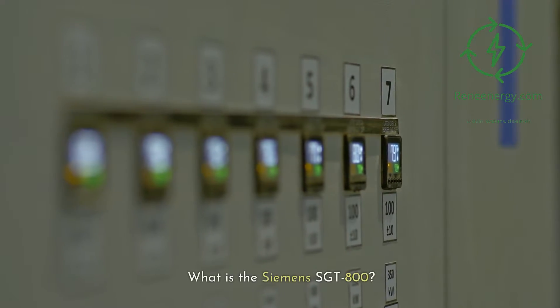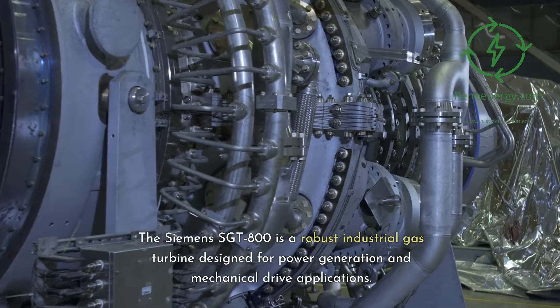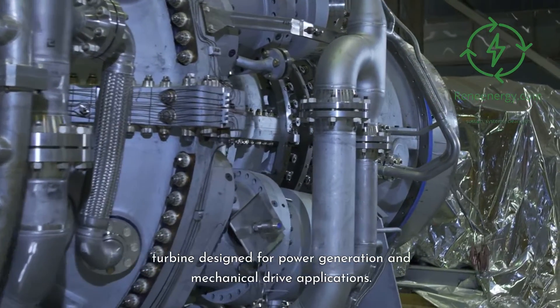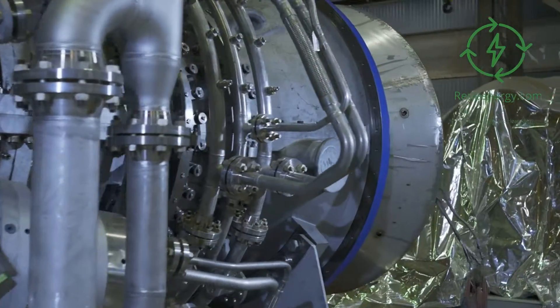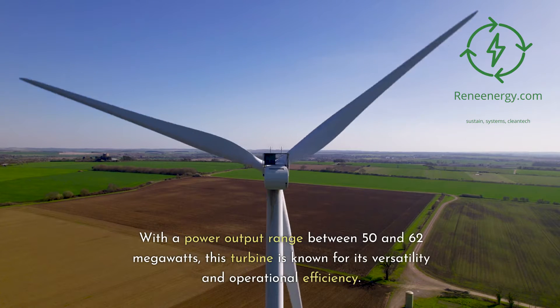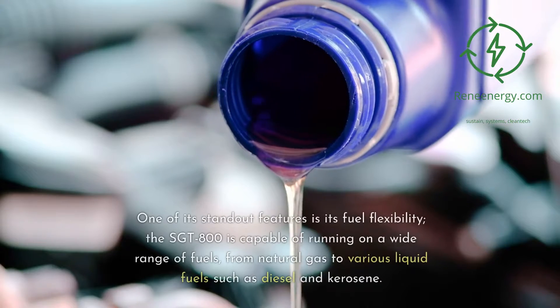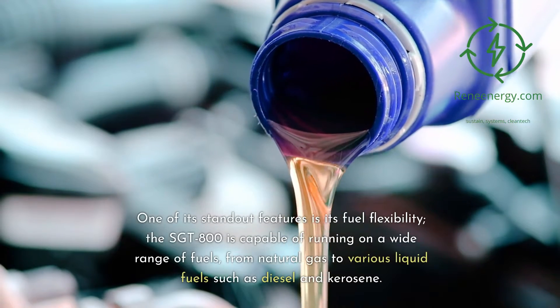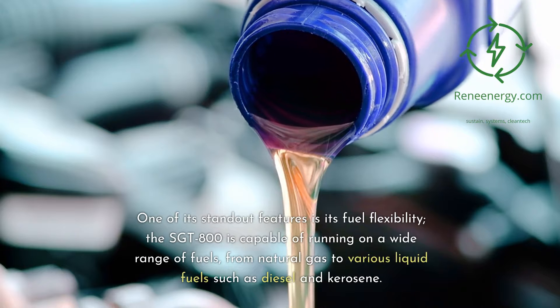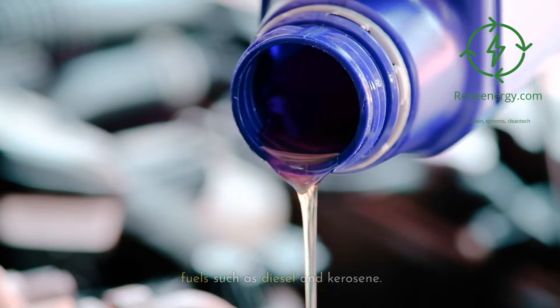What is the Siemens Sargent 800? The Siemens Sargent 800 is a robust industrial gas turbine designed for power generation and mechanical drive applications. With a power output range between 50 and 62 megawatts, this turbine is known for its versatility and operational efficiency. One of its standout features is its fuel flexibility — the Sargent 800 is capable of running on a wide range of fuels, from natural gas to various liquid fuels such as diesel and kerosene.